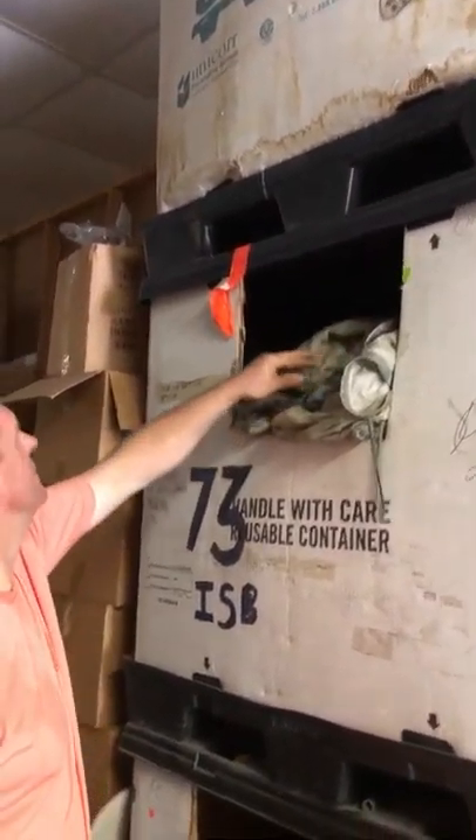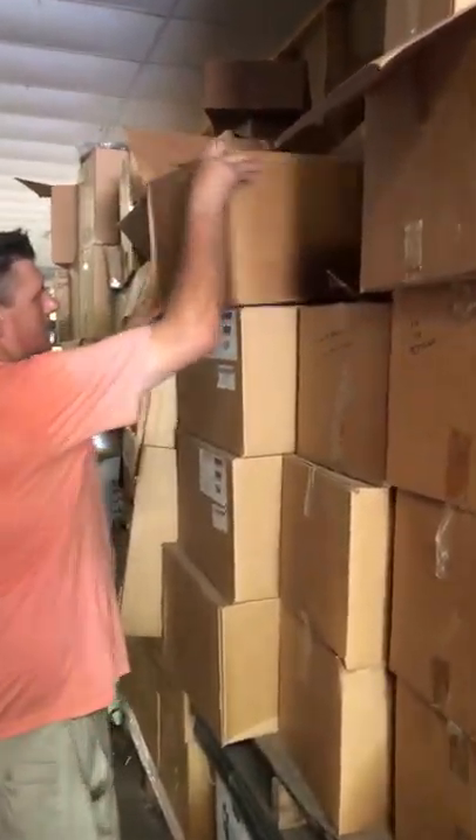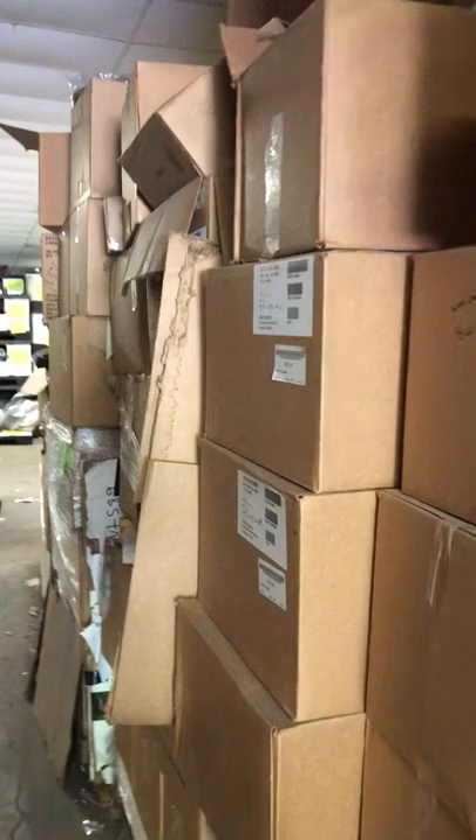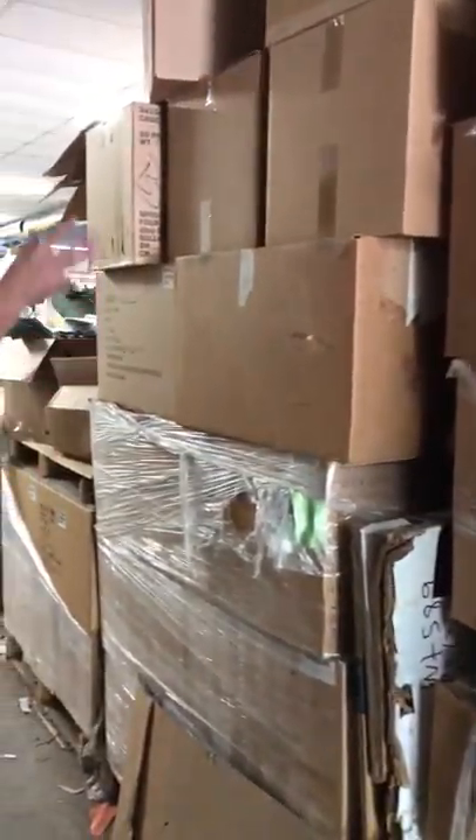Poncho liners — these are all brand new in the box. Thermal underwear. As you can see, we have a bunch of those. I think those are small. We have small, medium, and extra large it looks like. These are all extra large.